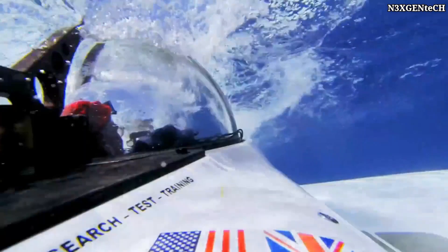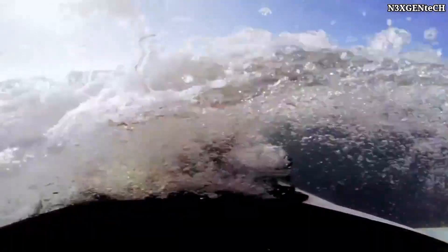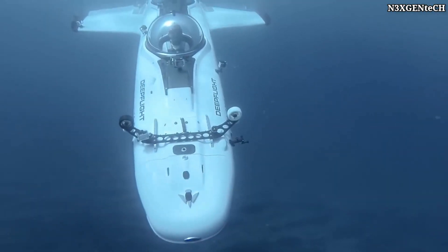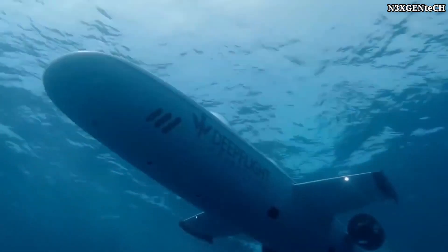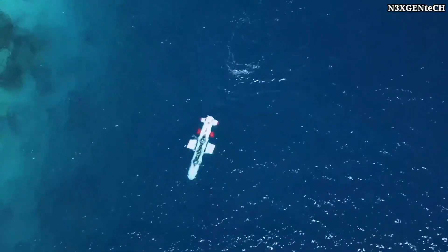The creators of Deep Flight wanted everyone, without special training, to be able to use the vehicle. That's why the controls are intuitive and training is minimal. The cockpit is designed to protect the pilot and passengers from pressure. The creators claim that their device is absolutely safe, and in any unforeseen situation, it automatically rises to the surface.